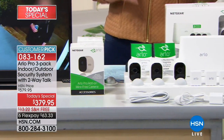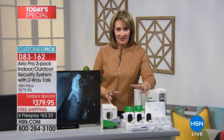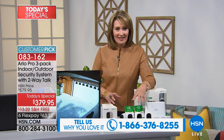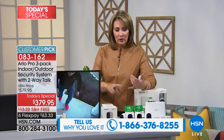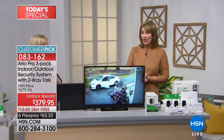Before we introduce our guest, if you own an Arlo, please call us at 1-866-376-8255. We would love to get your story. We've had the greatest phone calls from people who have caught the bad guy — even professional detectives who bought this for personal use because it's a must-have to keep your home, your belongings, and your family safer. Julie Truster, our home security expert here at HSN, is joining us to get us all the details.